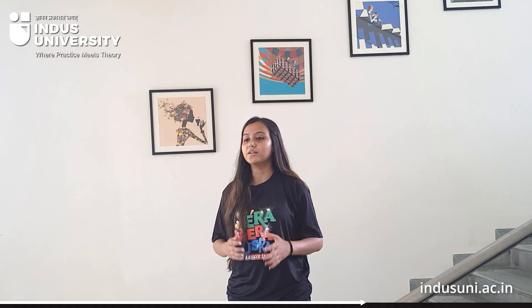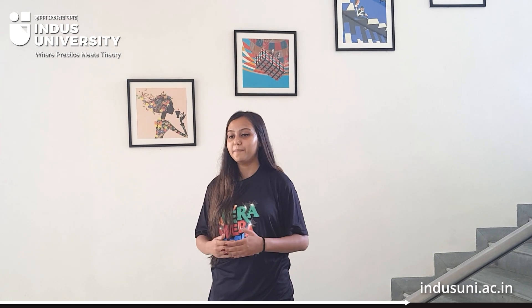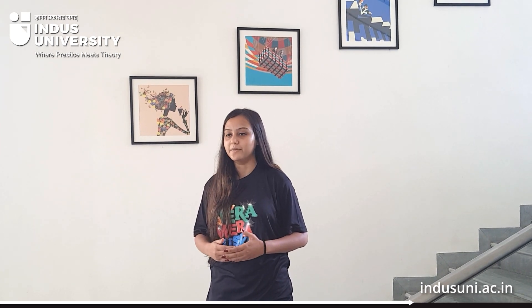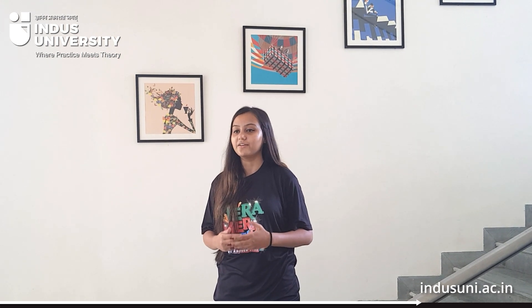The library has a collection of over 32,000 books, more than 2,500 e-books, and subscriptions for more than 250 national and international journals. For workshops, orientation ceremonies, interactive sessions and recordings, Indus has fully air-conditioned and well-equipped seminar halls. The auditorium has a seating capacity of at least 600 people and is fully air-conditioned and equipped with audio-video equipment.